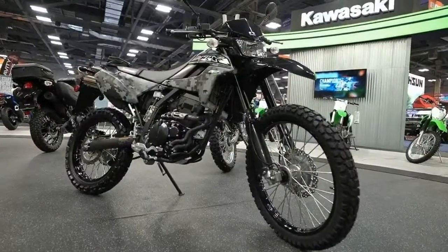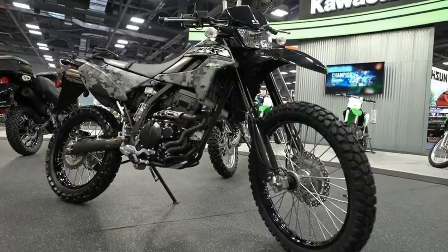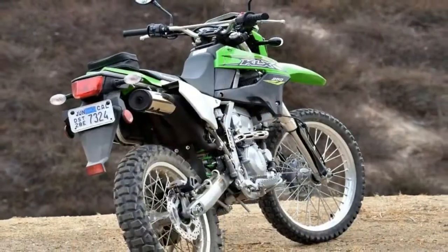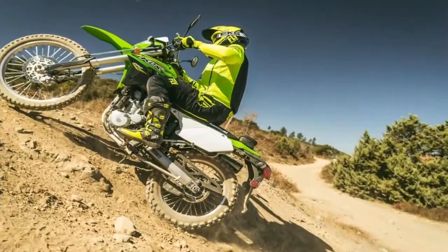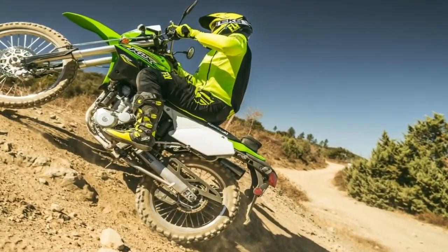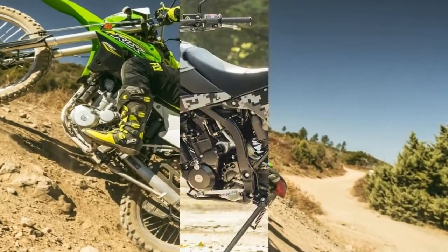Dual sports aren't new — pretty much any bike back in the day could be a dual sport if you just rode it off-road. Yet for 2018, after a four-year hiatus, Kawasaki has reintroduced its KLX 250 with an interesting mix of old and new.